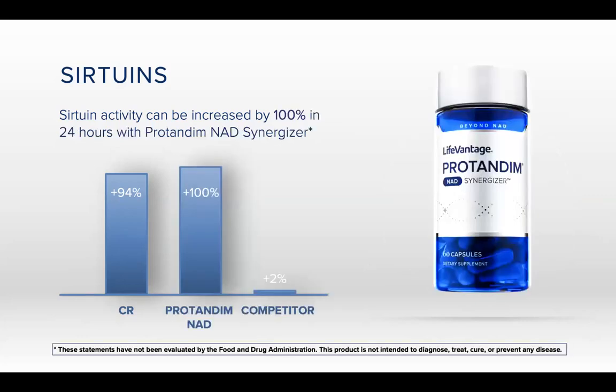This slide shows how Protandim NAD compares to what else is out there. Caloric restriction can get you up to 94%, but it doesn't seem like a great option for most people. There are other companies looking to increase sirtuin activity; however, they're using a different approach — the traditional approach of supplementing — and that gives them only a 2% increase.